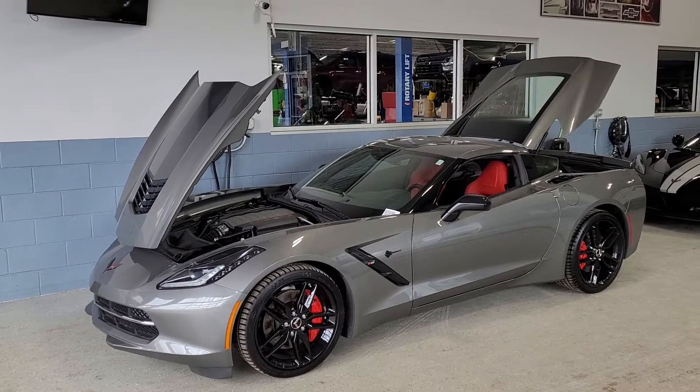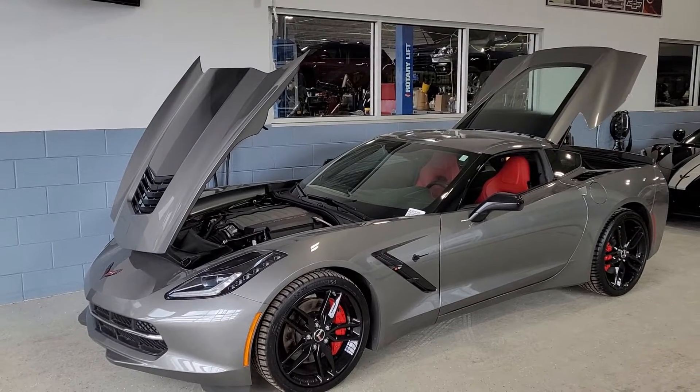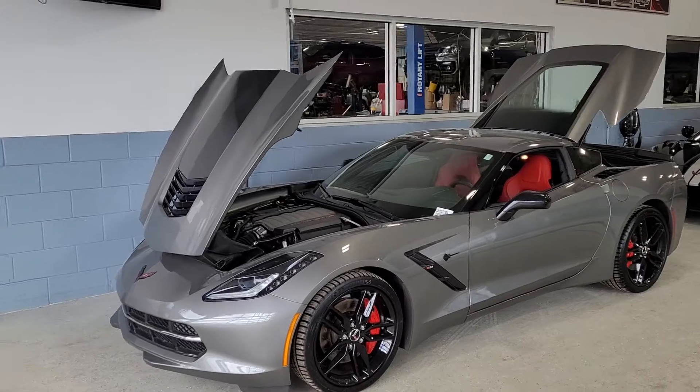Hello Kevin, how you doing? Mike Malloy here at Wheeling, Illinois coming to you with the 2015 1LT Z51 Stingray.